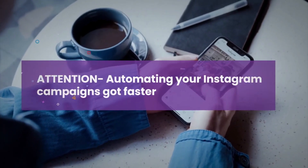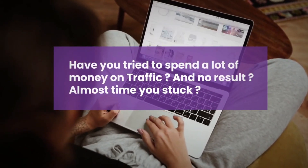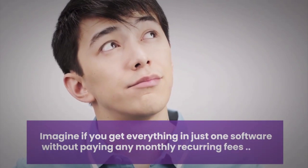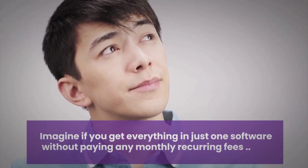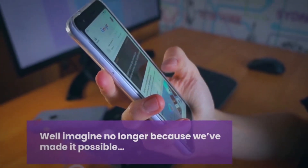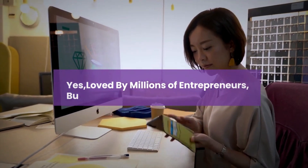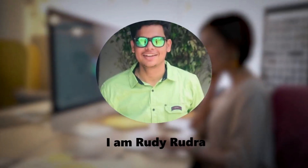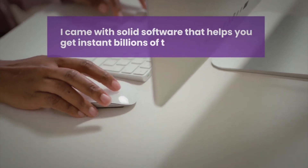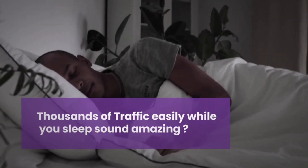Attention — automating your Instagram campaigns got faster and easier. Have you tried to spend a lot of money on traffic with no result? Most of the time you get stuck. Imagine if you get everything in just one software without paying any monthly recurring fees — best thing is you can save thousands of dollars. Imagine no longer because we've made it possible. Loved by millions of entrepreneurs, business owners, and everyone. I'm Rudy Rudra, the top internet marketer, and I came with solid software that helps you get instant billions of traffic into your lane.